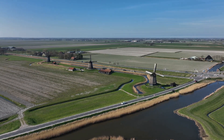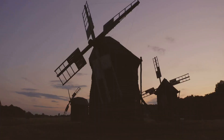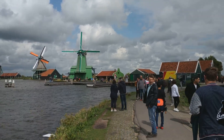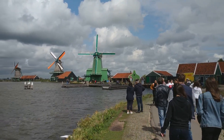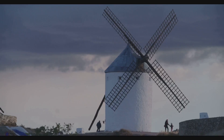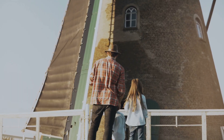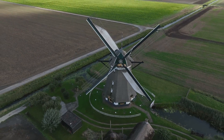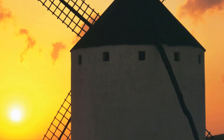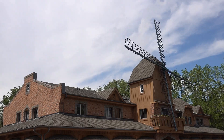The windmills of Kinderdijk-Elshout were more than just machines — they were the heart of a community, their operations shaping the rhythm of daily life and fostering a unique bond between people and their environment. The miller, a respected figure in Dutch society, played a vital role in this community: not just a technician, but a guardian responsible for the well-being of the polder and its inhabitants. Life in the shadow of a windmill was intertwined with its rhythm.